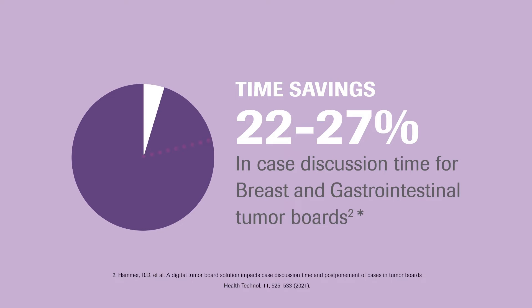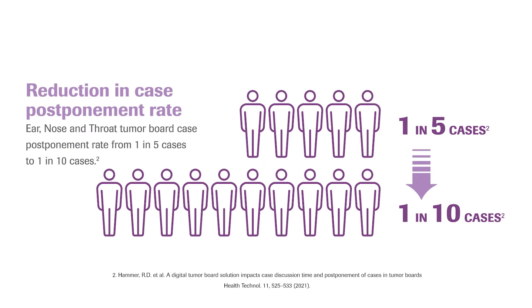The results of the case discussion time showed a trend toward reduction in case discussion time across all tumor boards. They observed a decrease in postponement rate from approximately 1 in 5 to 1 in 10 within the ENT tumor board. Navify allowed them to decrease the postponement rate by helping them be more organized and efficient and having all the information aggregated into a single platform.